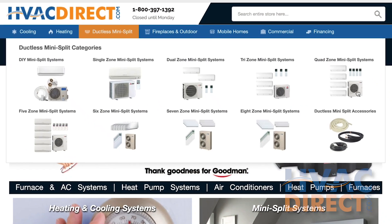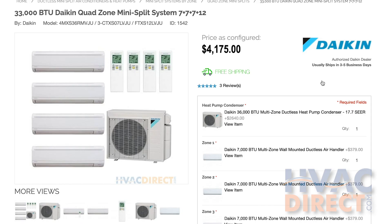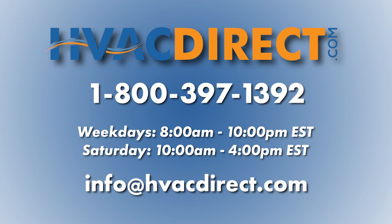Be sure to look at our different multi-zone packages and find the right one for your home's unique needs. Don't forget required installation accessories when shopping. If you have any additional questions or need further assistance, please feel free to give us a call or chat with us online.